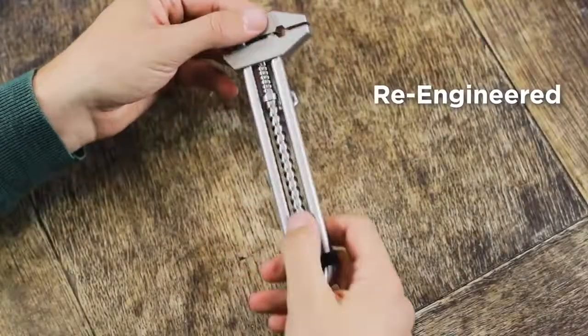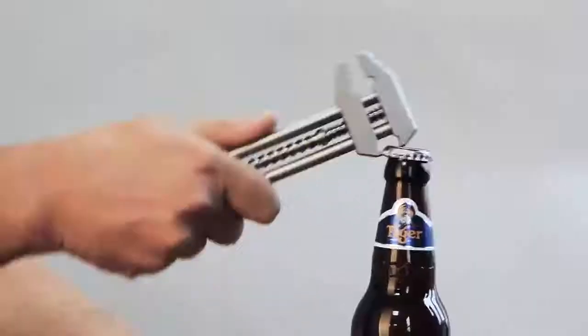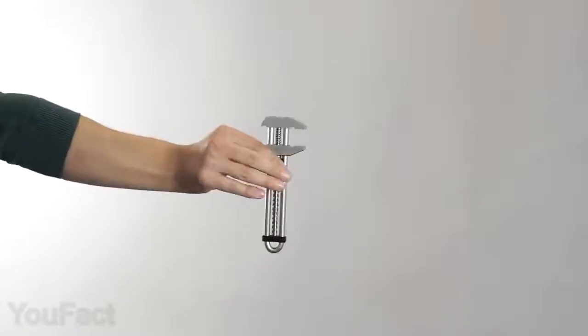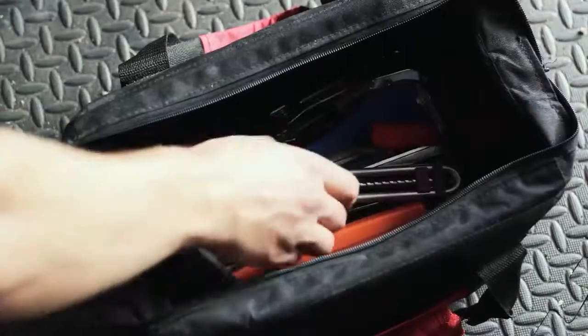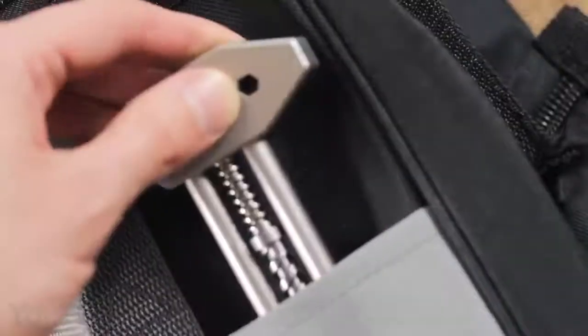And it's not just a wrench. Just flip this thing over to turn it into a bottle or box opener. You might also use it as a fidget toy. The tool is fairly compact, so you'll have no problem carrying it in your bag or simply clip it to your belt hook.